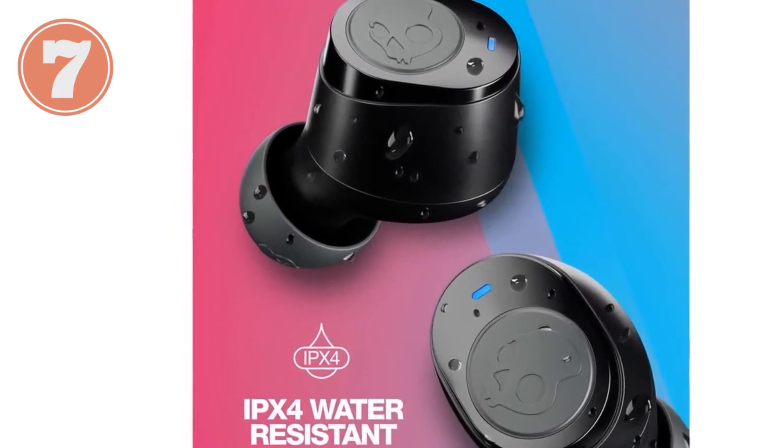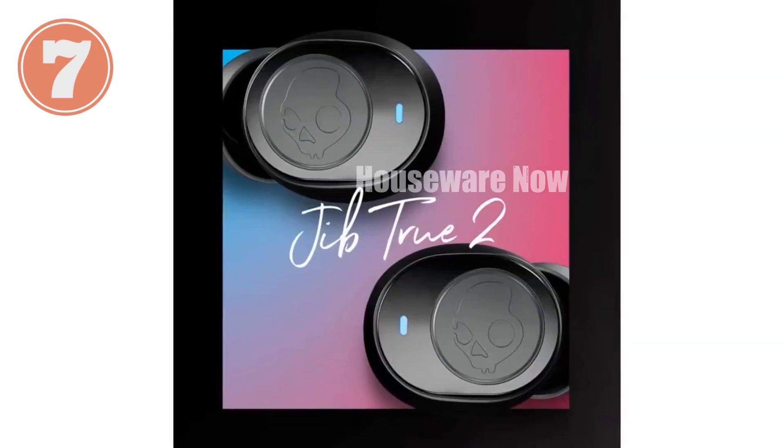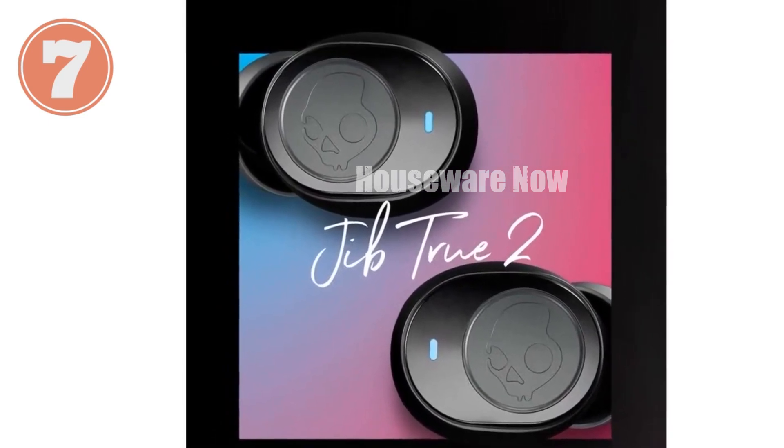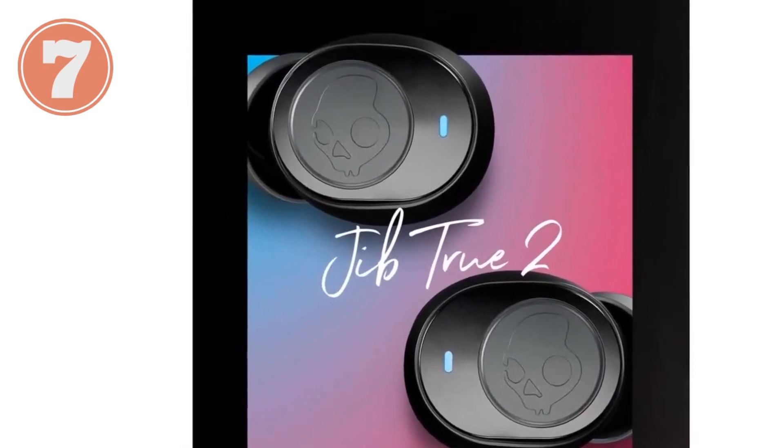Product specifications: dimensions approximately 1-inch accuracy, weight 1 ounce, battery life up to 32 hours.